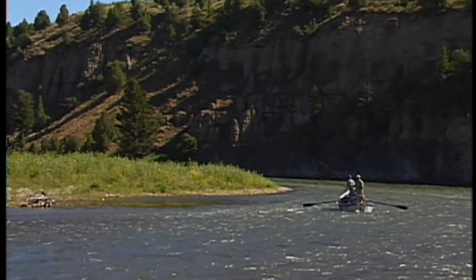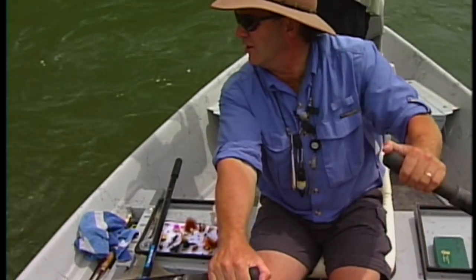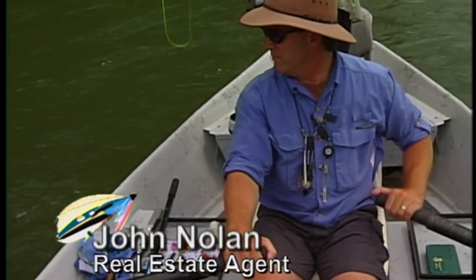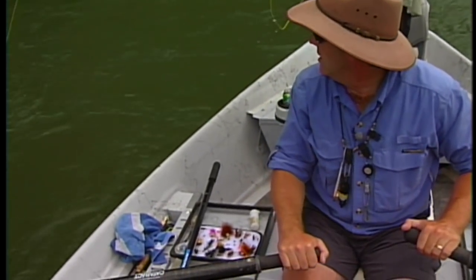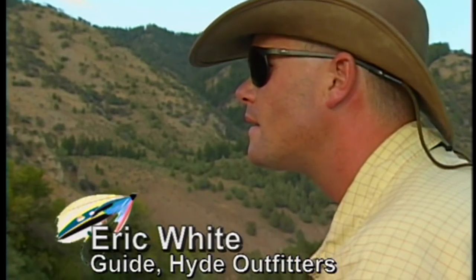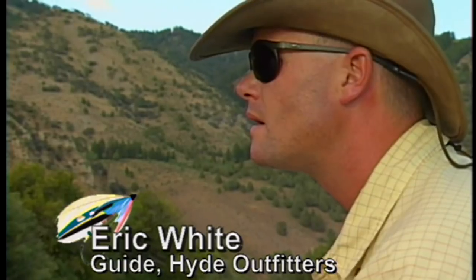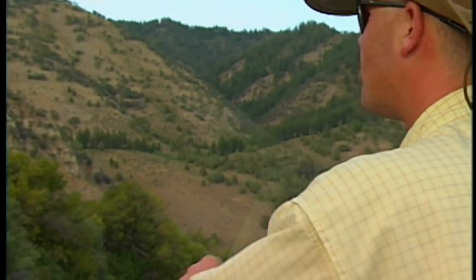I was privileged to spend the day with several excellent fly fishers. Chad Householder works for Loon Outdoors and is a fanatical fly fisher; he had come to the region for the Federation of Fly Fishers Conclave in Idaho Falls. John Nolan, a well-known and respected local real estate agent, has volunteered to row our boat — he is very familiar with this river and loves every inch of it. In our chase boat is Eric White from Hyde Outfitters, a very confident and popular guide who knows a lot about the Snake River.